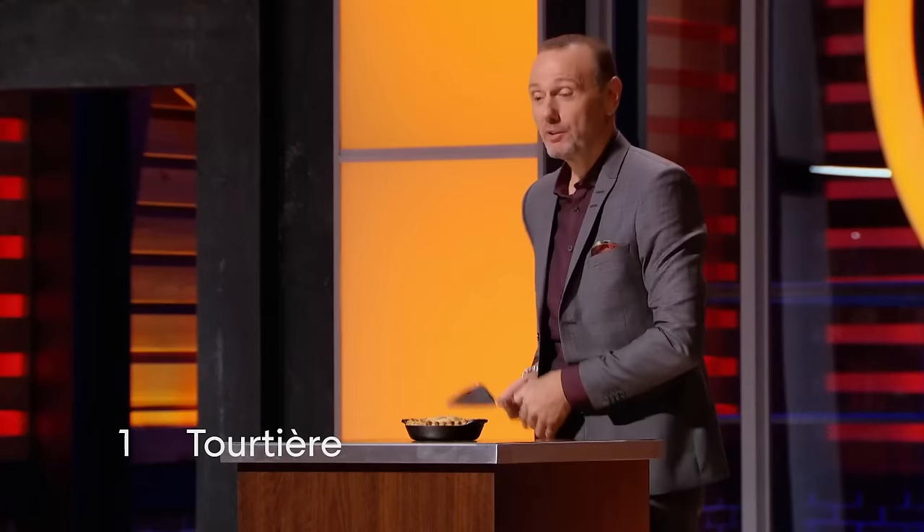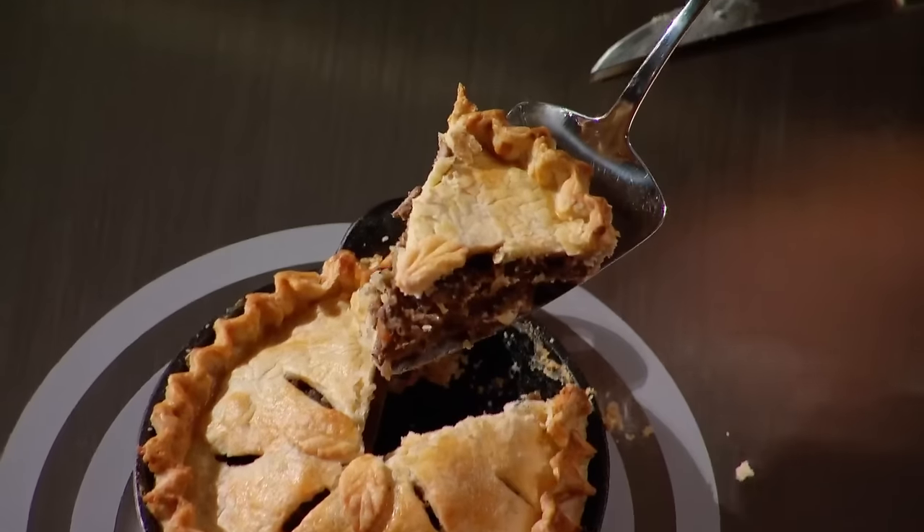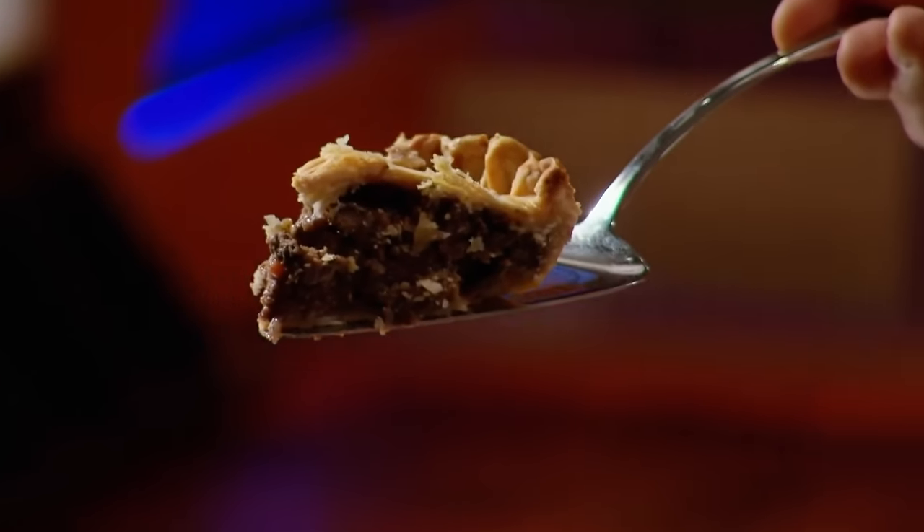The trick to making perfect tortières is twofold. First, the pastry must be delicate and flaky. Second, the rich meat filling must be perfectly cubed, cooked, and seasoned with an aromatic blend of herbs and spices.